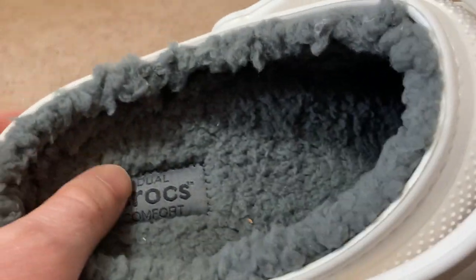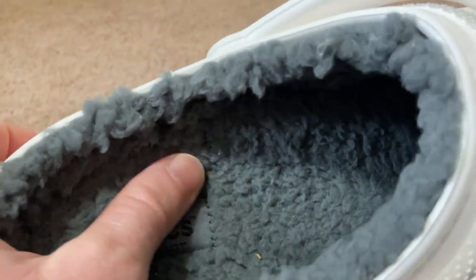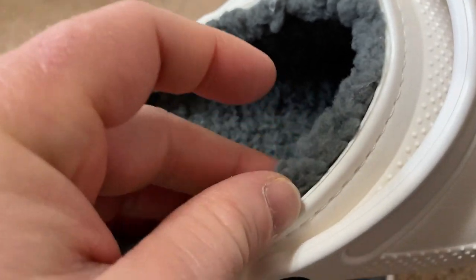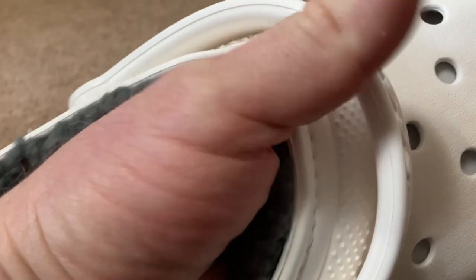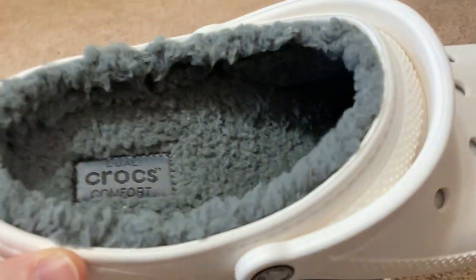So here you can see the inside — it's actually lined. Crocs Comfort. Really nice, really, really soft. I don't even know how to describe it, but it's so soft. I cannot wait to try these on. And the lining goes all the way in there. I can't resist.